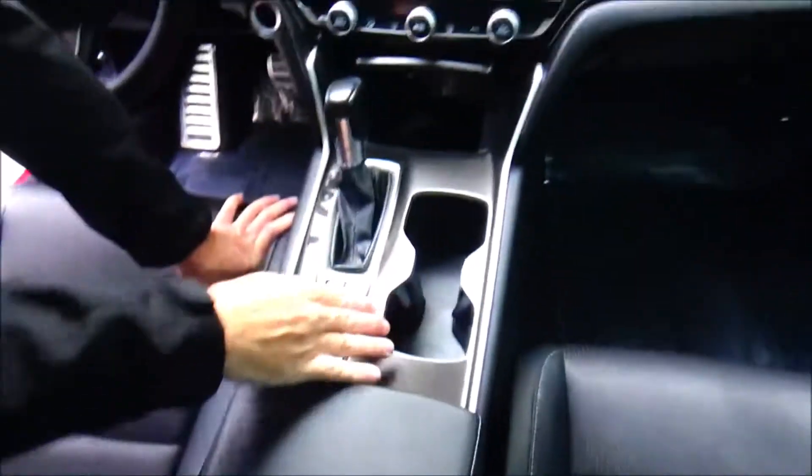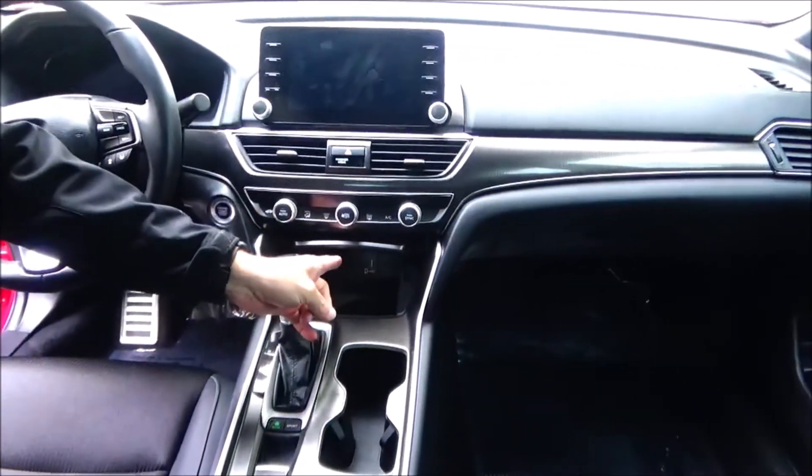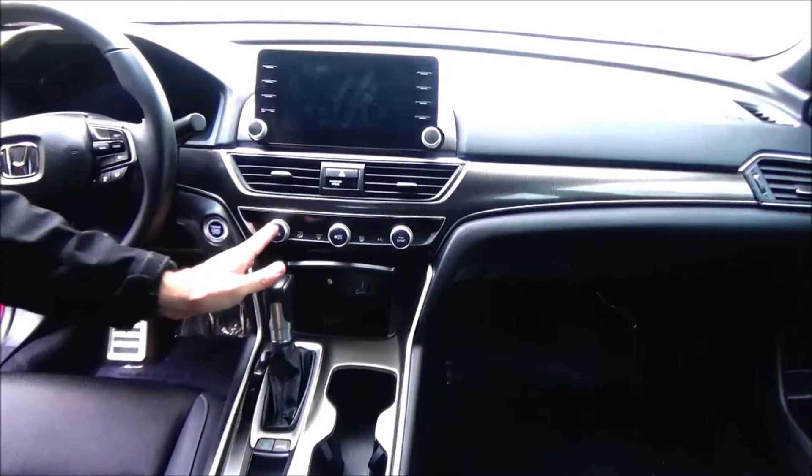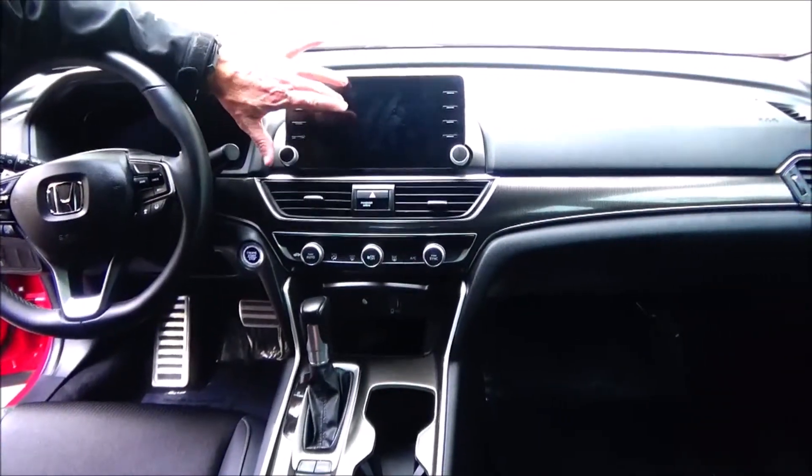Leather steering wheel, armrest with storage, 12-volt outlet. Continuously variable automatic transmission. USB, Apple CarPlay and Android Auto plug-in, plus 12-volt. Heating and air conditioning, independent for the passenger.